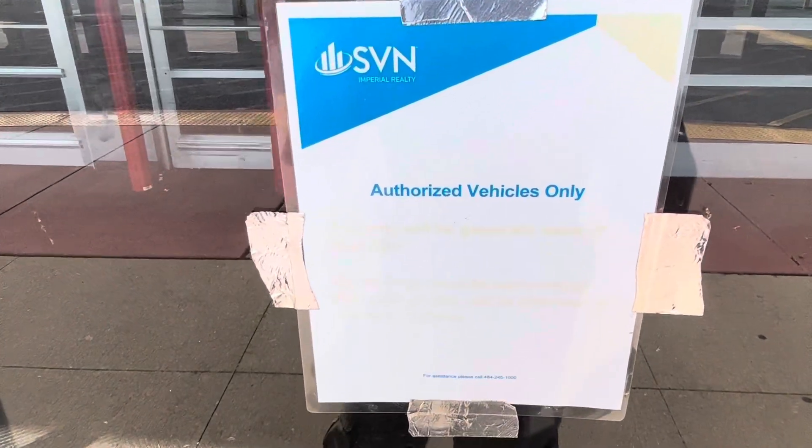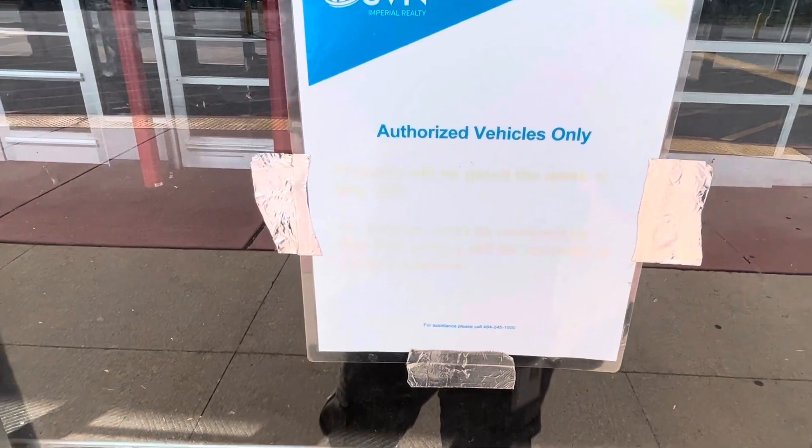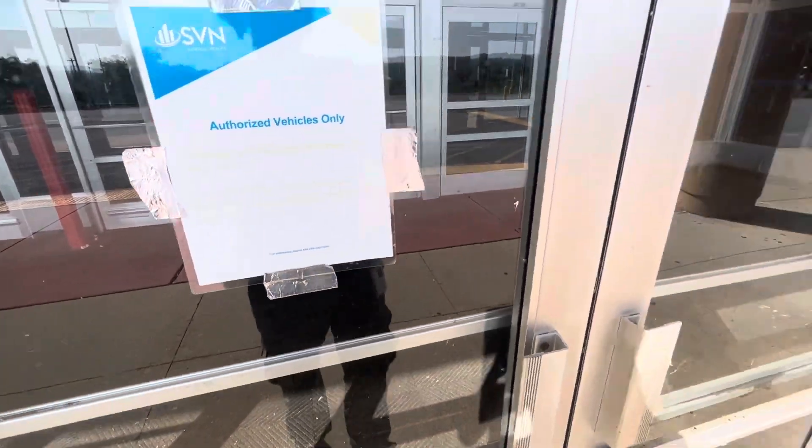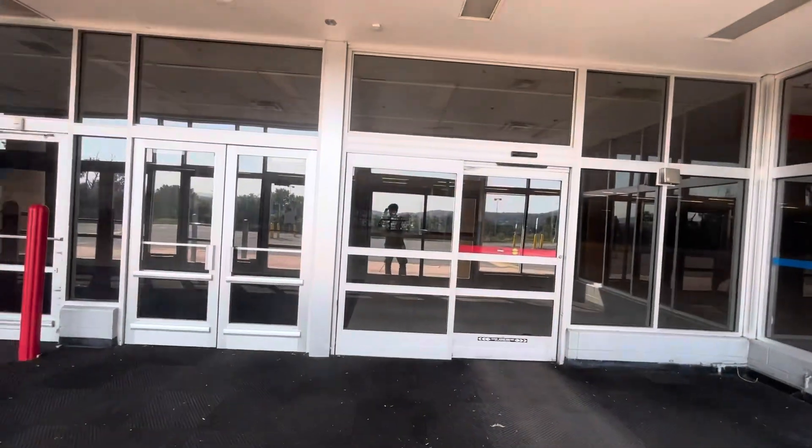Authorized vehicles only — SVN. Probably be gated the week of May 16th. Well, that sign's probably been there for a couple of years, I'm thinking.